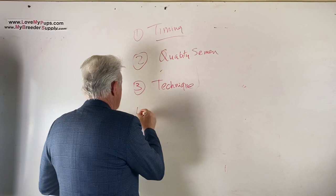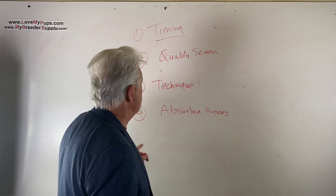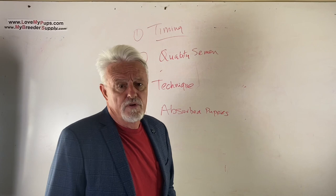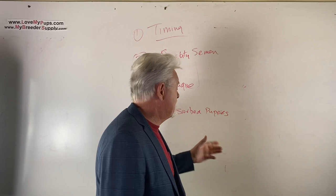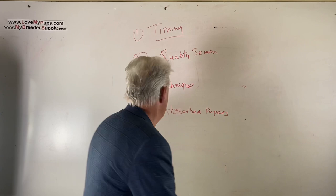Number four is absorbed puppies. You did an AI or a breeding, and 30 days after you did an ultrasound or a relaxin blood test - the dog's pregnant, great. You're waiting for puppies, the dog's not getting any bigger, and when you finally do an x-ray or ultrasound near the whelping date, you find there are no puppies - they got absorbed. I don't have a definitive answer for why that happens. Stress, malnutrition, or some underlying problem are all potentially reasons.